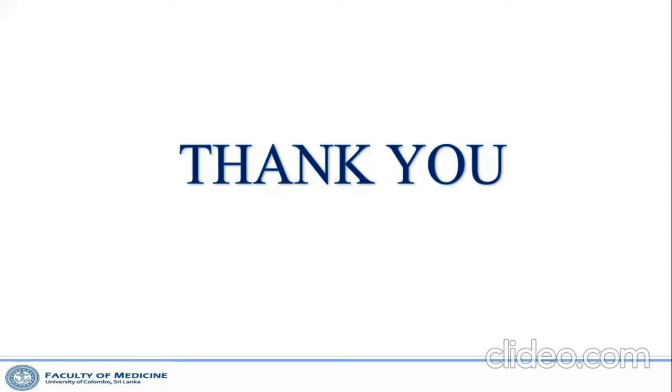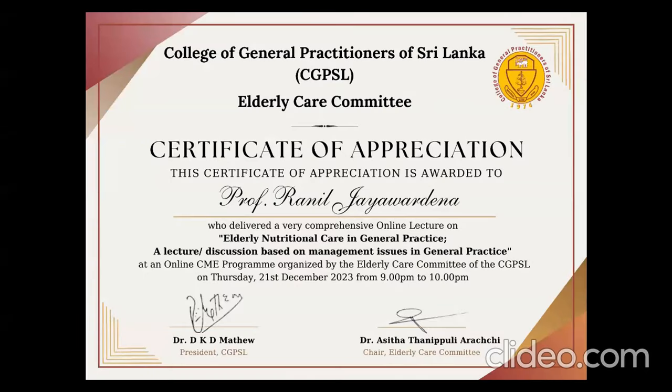Thank you very much, Professor, for coming at this late hour and giving us very good points and tips for general practice with elderly patients. We present you with a certificate for participating as a resource person, signed by the college president and the chair of the elderly committee. Thank you. Good night, everyone.